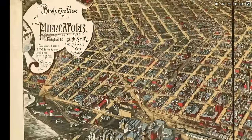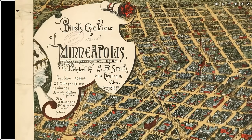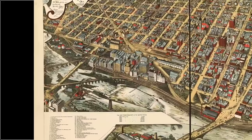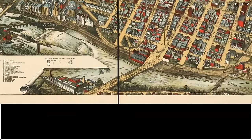We begin by looking at the bird's eye view of Minneapolis. This is probably one of the most comprehensive bird's eye view maps that we have. It was composed in 1891, and here we see the population is over 200,000 — 22 mills grind over 10 million barrels of flour per year, and 300 million feet of lumber sawed per year. A very impressive output for what is a relatively new city, and we'll look at its rapid population growth in a moment.